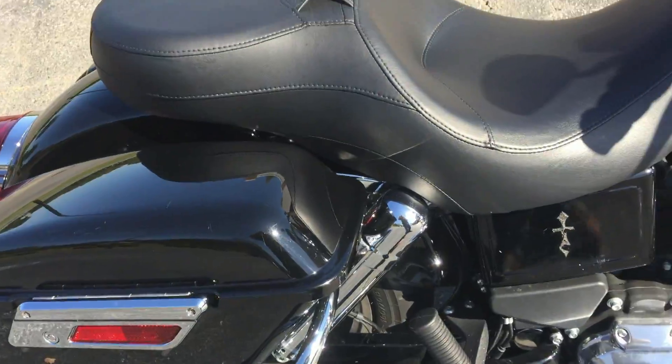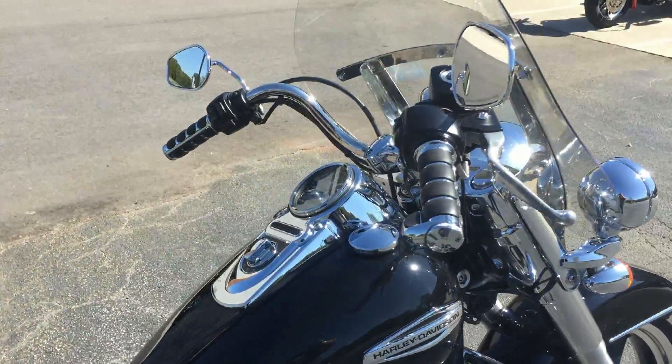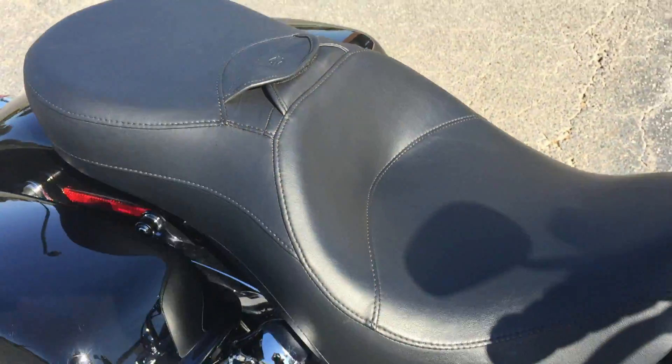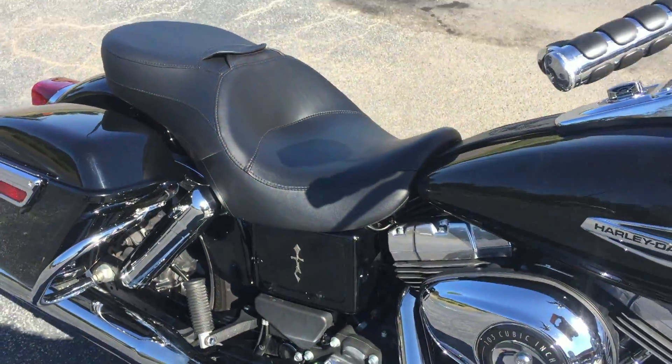We've got detachable saddlebags and detachable windshield. You can strip this thing down in a hurry if you just want to cruise around town. We've also got the big comfortable Sundowner seat.